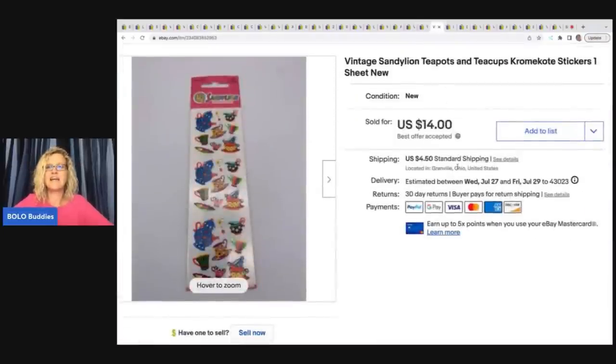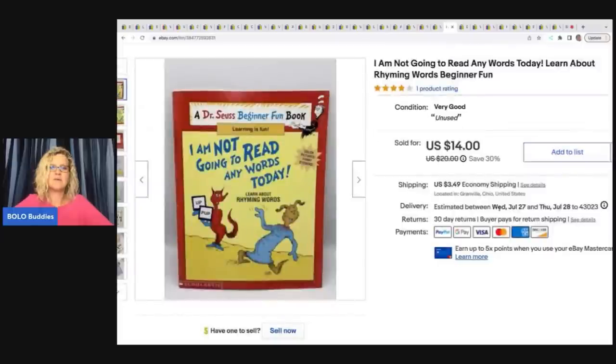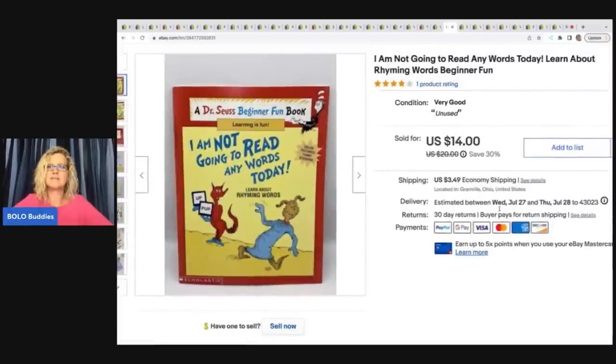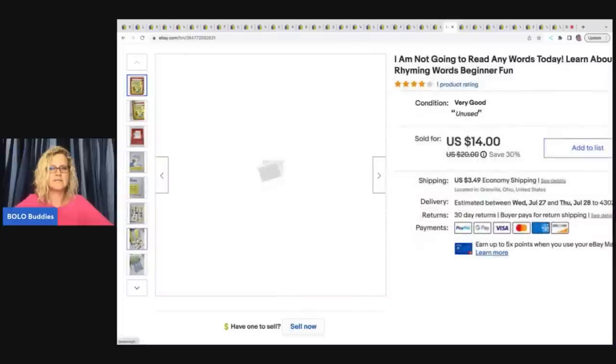This is vintage Sandy Lion teapots and teacups — they are stickers, one sheet. I got these at a garage sale for a quarter and sold them for $14 plus shipping.